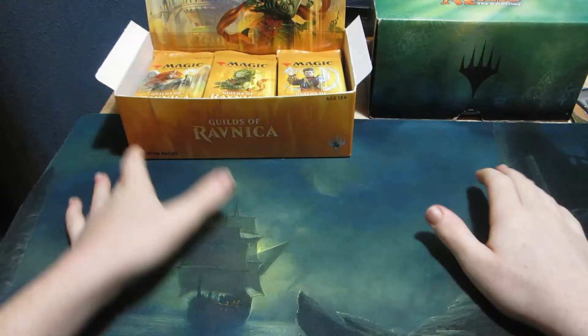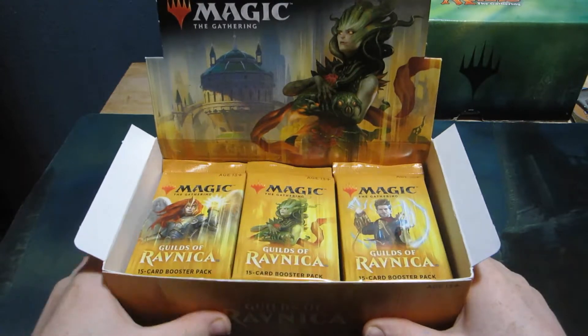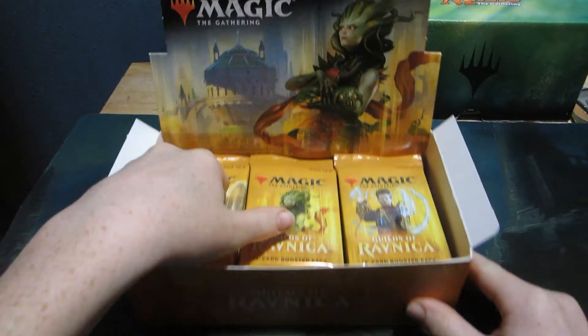Welcome back everybody, MTG Capital here, and today we're opening up six more packs from the box of Guilds of Ravnica.